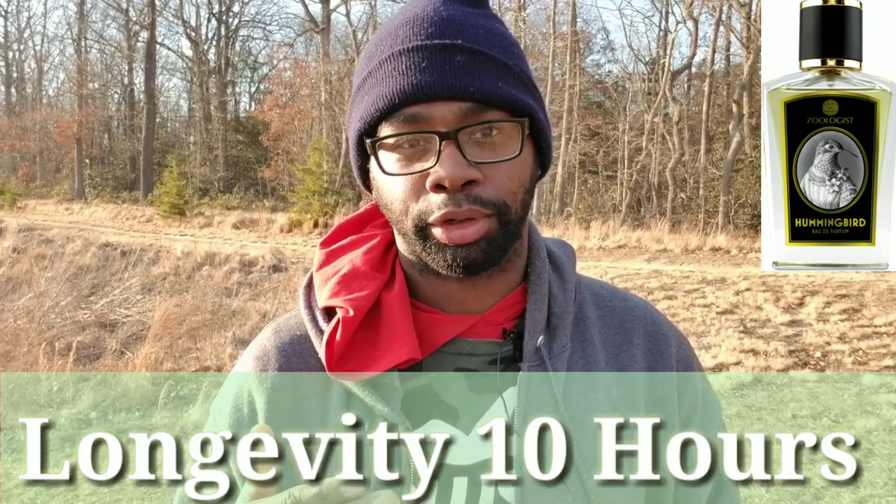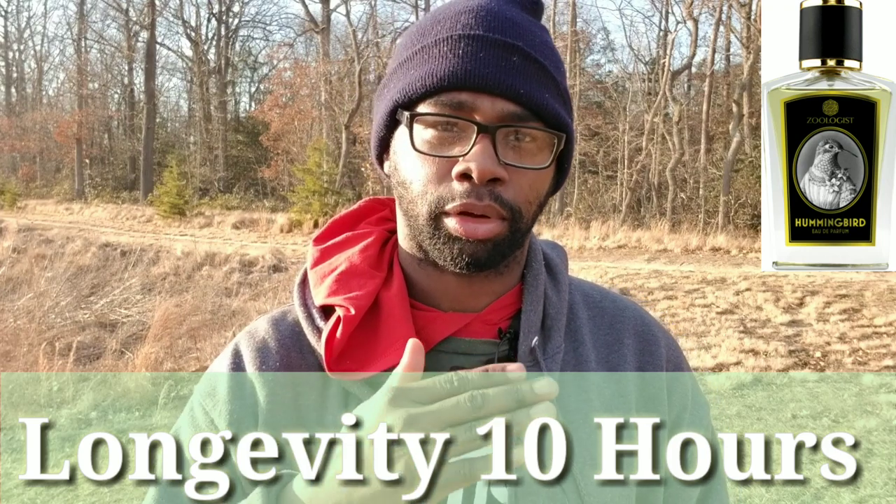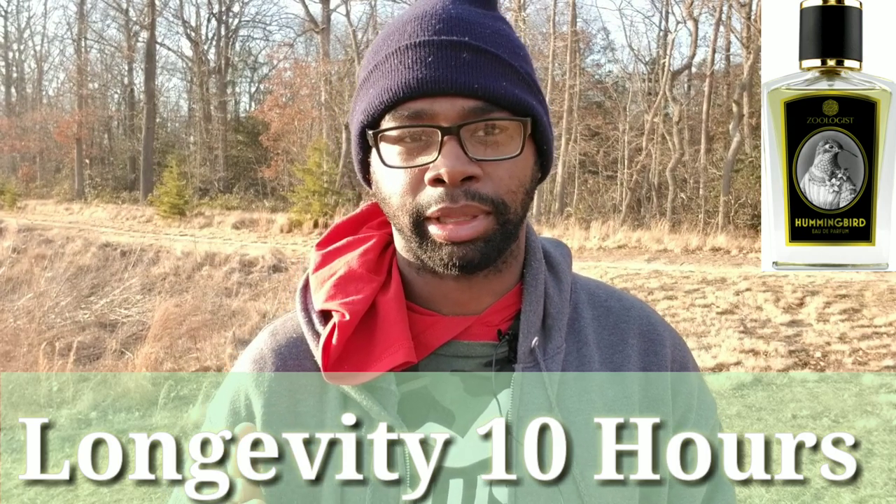Longevity-wise, longevity is very great. I got easily 10 hours on my skin. I sprayed it around 12 o'clock in the afternoon and two o'clock later that night I had 10 hours, which is great. Can't complain with that.